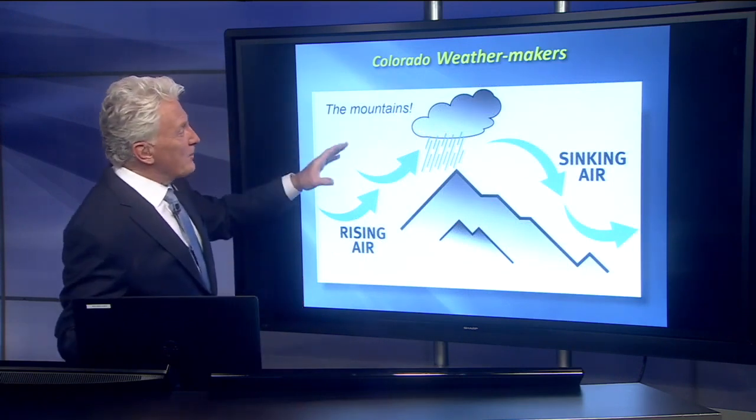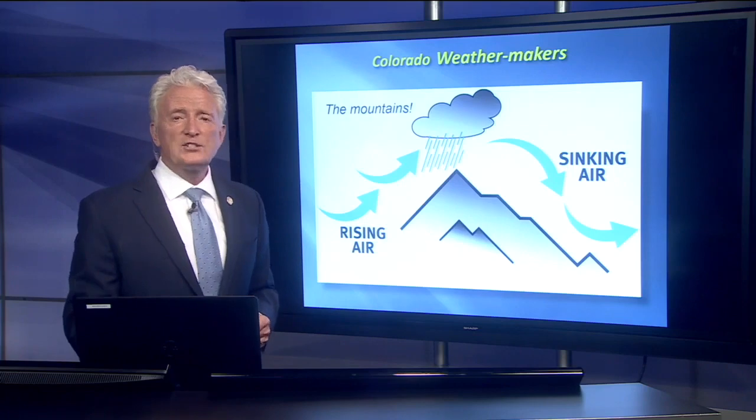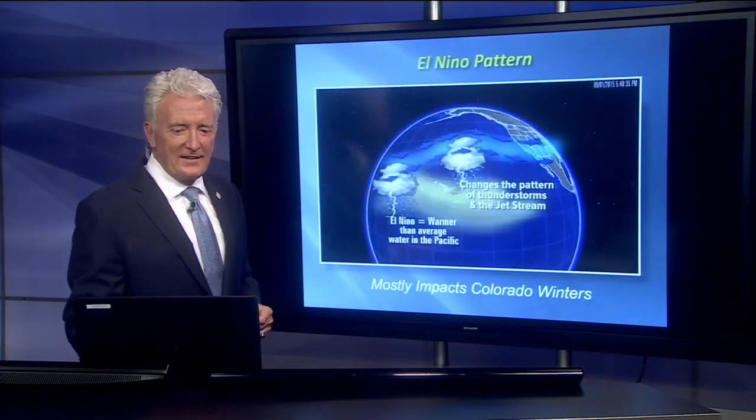So the weather makers in our state are really the mountains. Rising air tends to cool, condense, and its moisture is squeezed out. Sinking air tends to dry out and warm up. So that's why you can sometimes have rain or snow on one side of the mountain and sunshine on the other side.